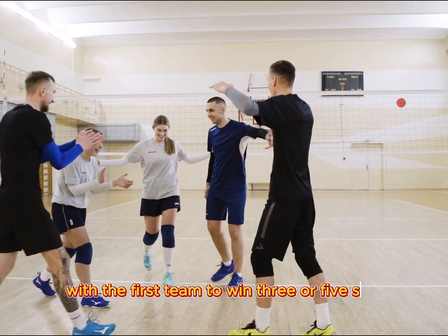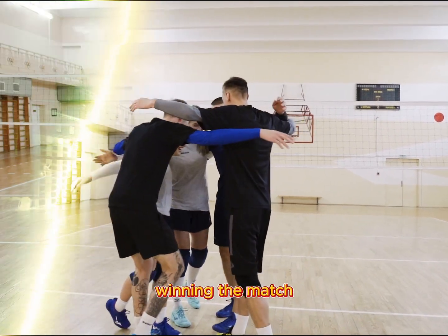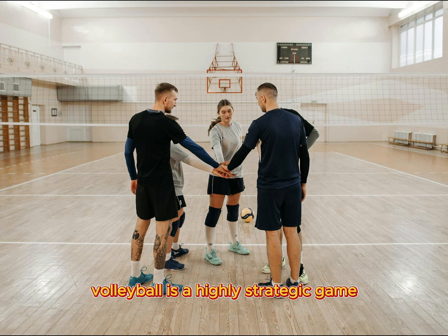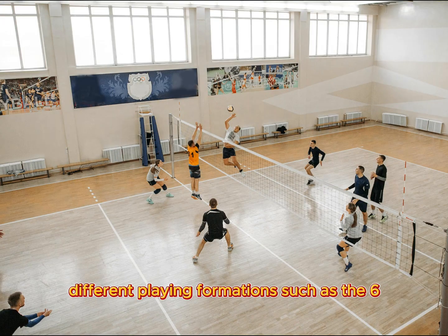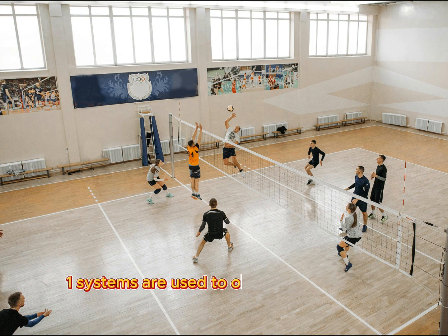Matches are usually played in sets, with the first team to win three or five sets winning the match. Volleyball is a highly strategic game that requires effective teamwork and communication among players. Different playing formations, such as the 6-2 or 5-1 systems, are used to optimize the team's strengths and cover weaknesses.